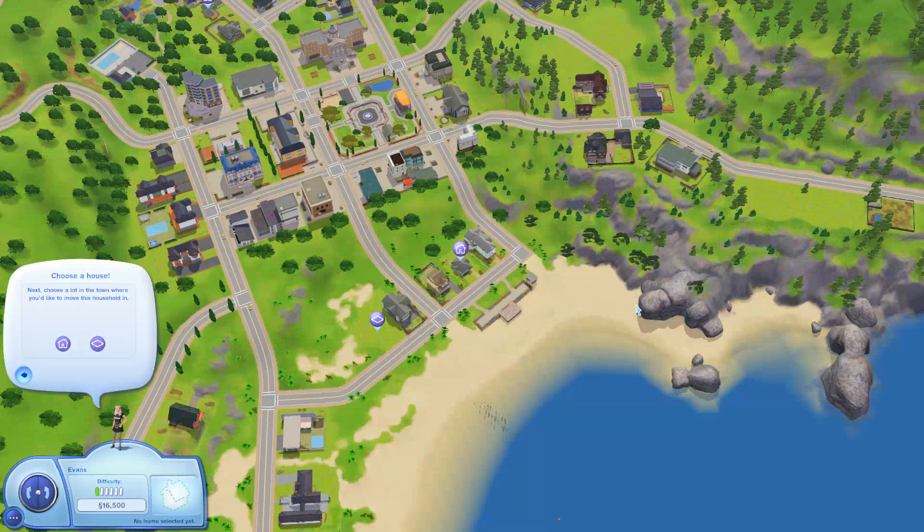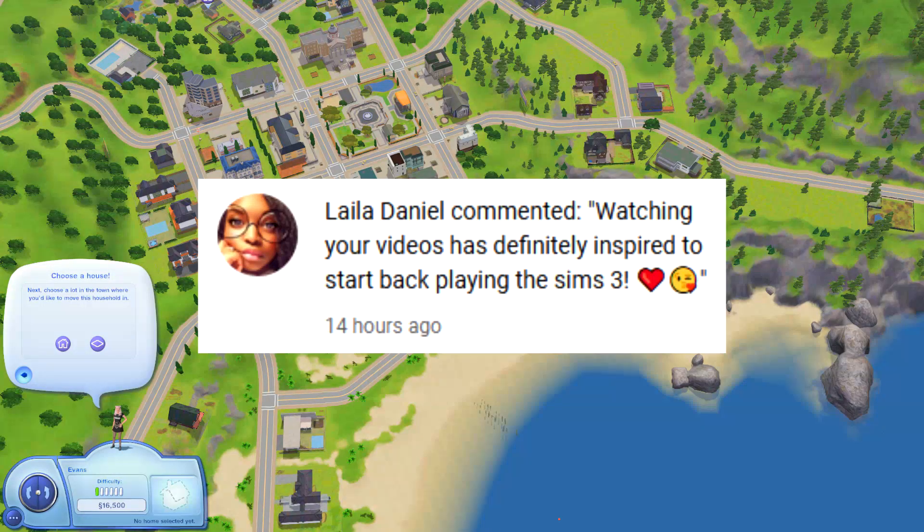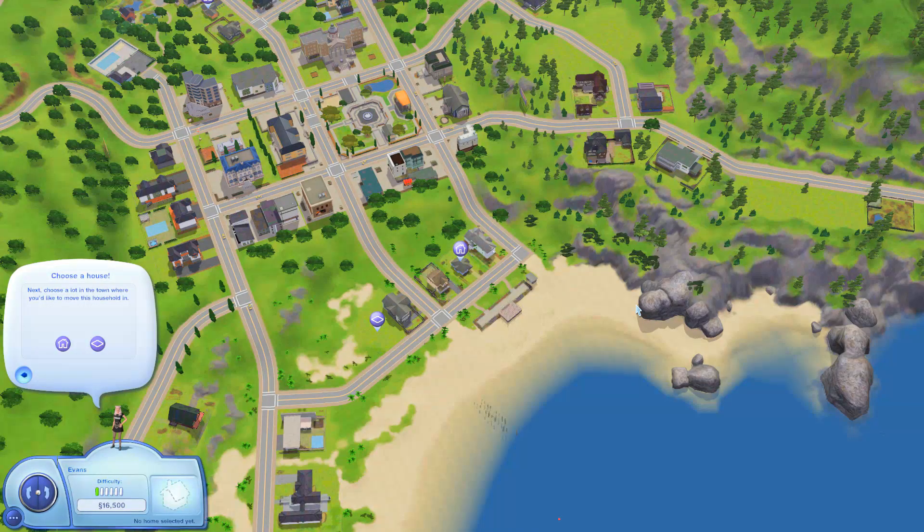Hey guys, welcome back to the channel! Before we get into this, I'm going to put the comment of the day up — if you guys want to take part, all you have to do is leave a comment and I randomly choose them from my new notifications. Today we are taking a look at an updated, renovated version of Sunset Valley. The creator who renovated this popped up in my YouTube suggestions and I was so excited. The creator's name is Plumbob 95 — I will have their YouTube and the link to this in the description below.